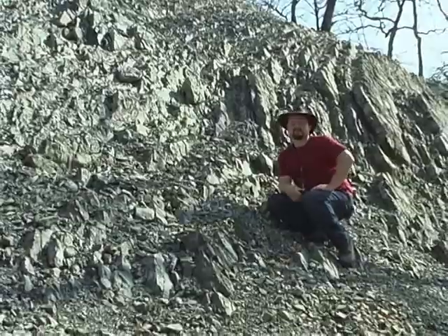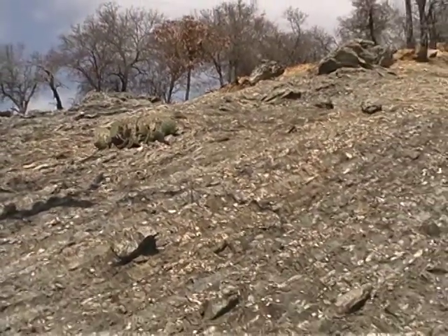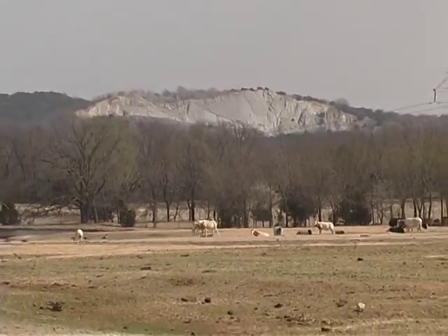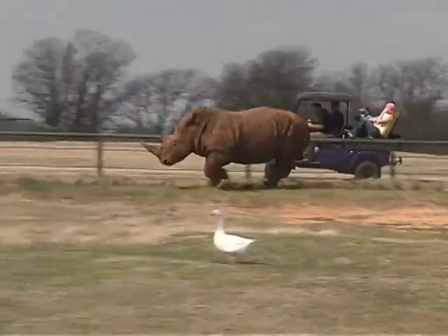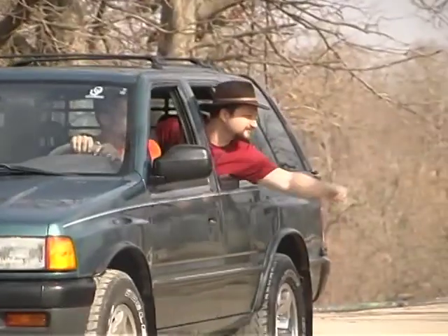That uplift became the Arbuckle Anticline. The area's unique geology creates a series of stony hills and valleys that make a perfect home for wildlife, both native and otherwise. Hundreds of unique and exotic types of wildlife roam the over 400 acres of Arbuckle Wilderness, one of the top tourist attractions in Oklahoma.